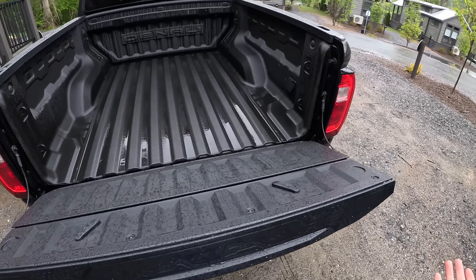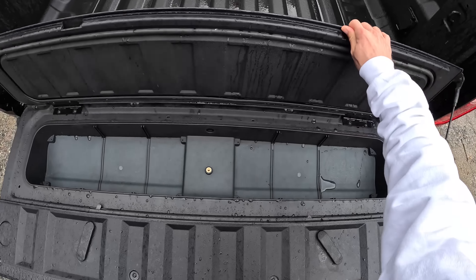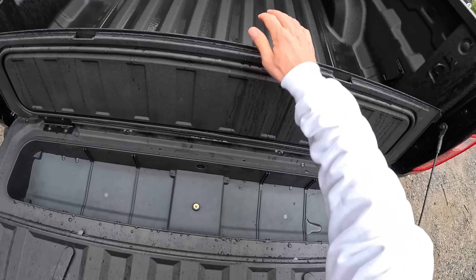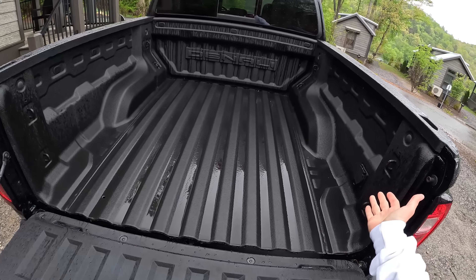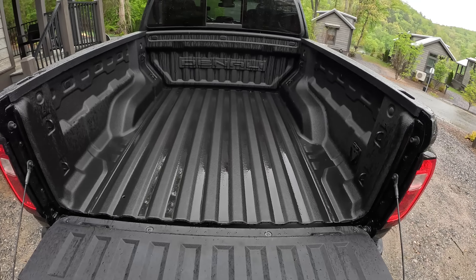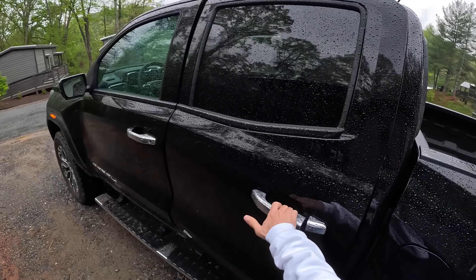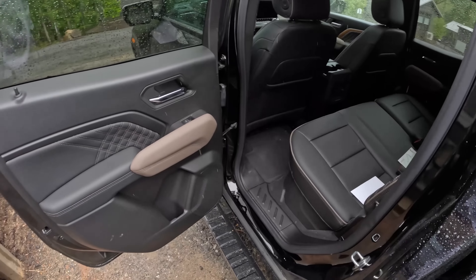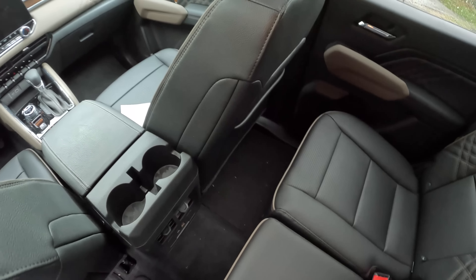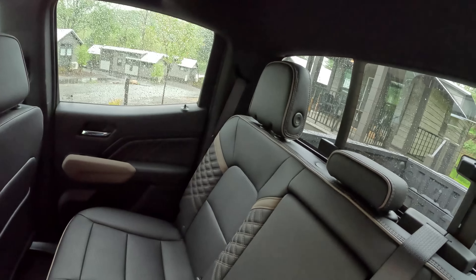Very similar to Colorado. The same familiar little case in here, so you can store a few things watertight. Reasonable amount of space in this bed with some power outlets, which is helpful for those of you working out of these trucks with power tools or compressors inside. This is definitely a step above what we saw in the Colorado when we did that test drive, because this feels like a superior trim.